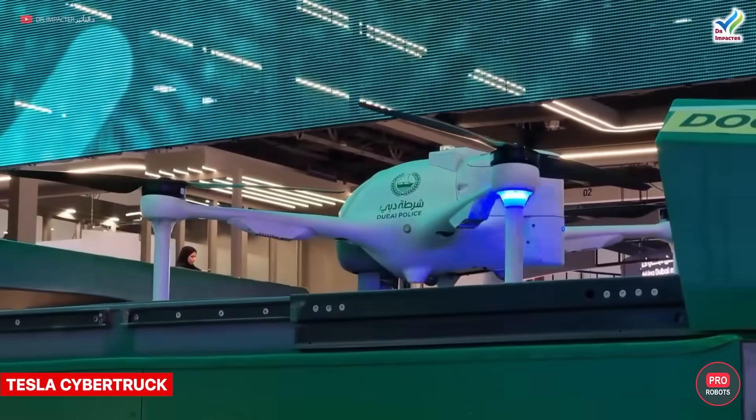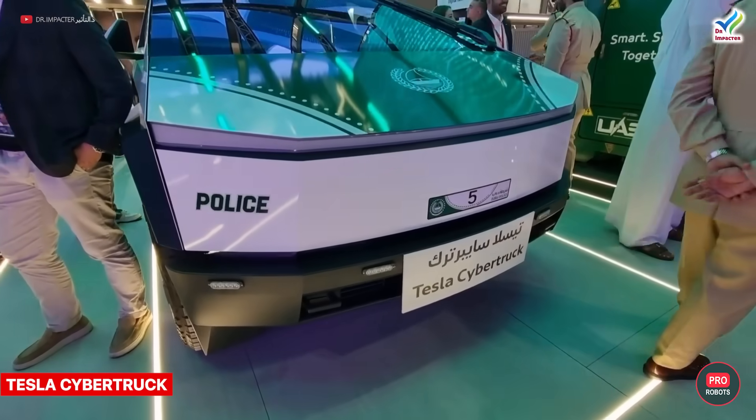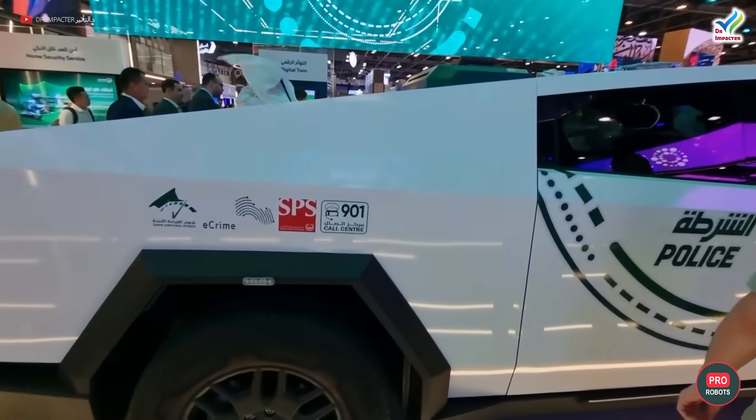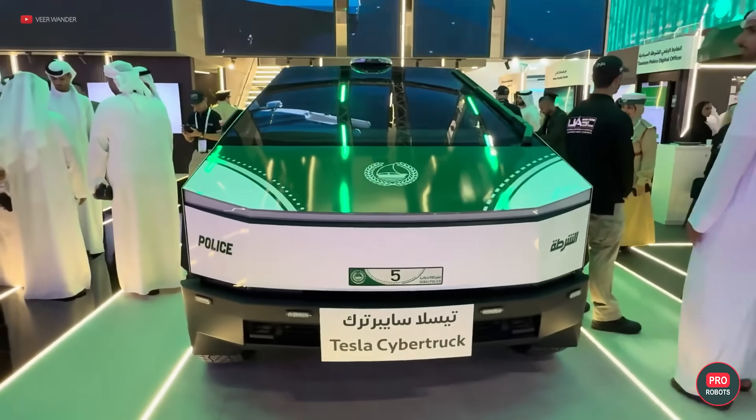Check this out — a Cybertruck specifically designed for the Dubai Police. These guys have almost as much class as the Dutch cops when they ordered Porsches!